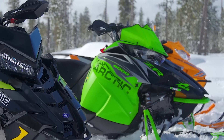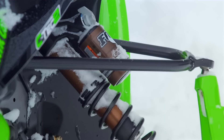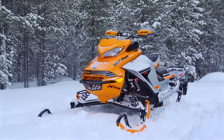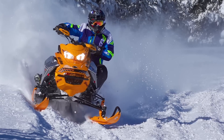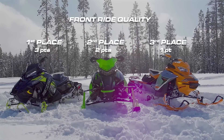Front-end ride quality is an area where these three sleds differ greatly. The Polaris Axis front end is, as it always has been, the best-riding front end in the business, which gives it the win here. Arctic's race front suspension can handle mellow trail rides or hard ditch-banging without flinching and comes in second, with Ski-Doo's RAS-3 coming in a close third. That gives three points to Polaris, two to Arctic Cat, one to Ski-Doo.